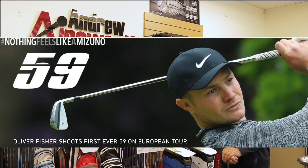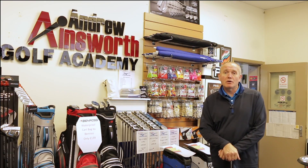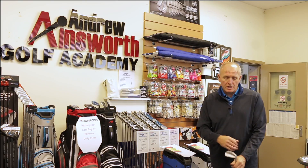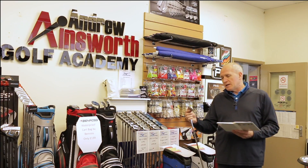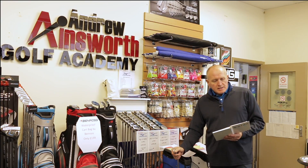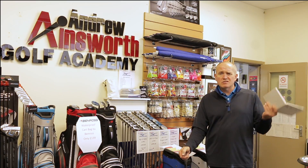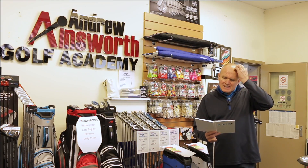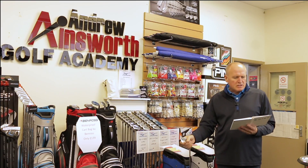Looking at the number of tour players choosing to play this club by choice — not by getting paid — I think they've got it right. Mizuno on tour with their irons is flying very high right now. Let's consult the book of everything and go through a little bit about the 919 Tours, coming off the Mizuno website. I've edited it down to give you a potted spec of this club.